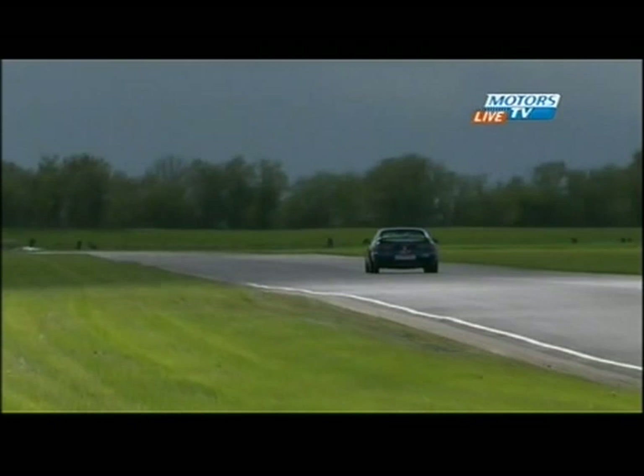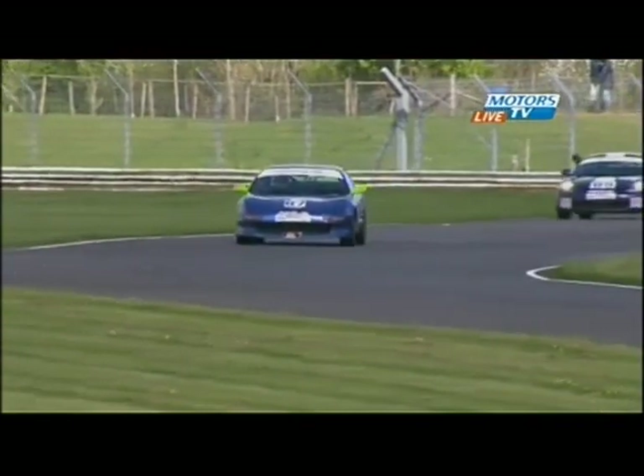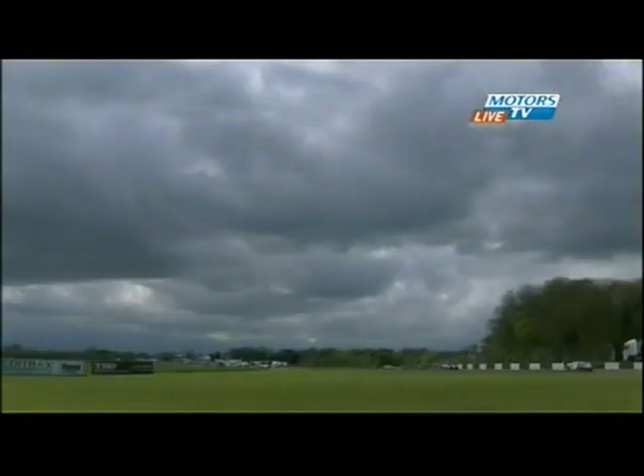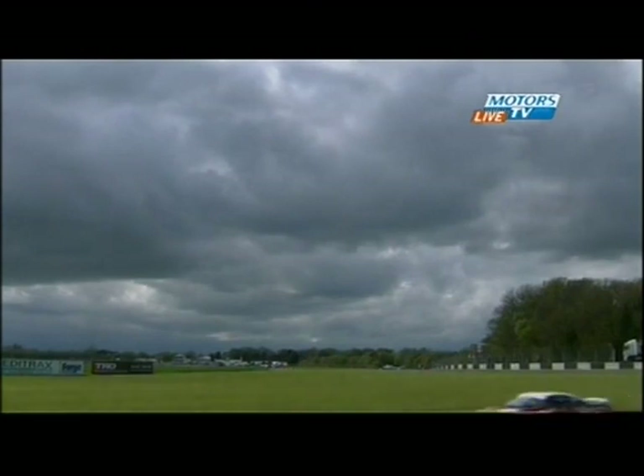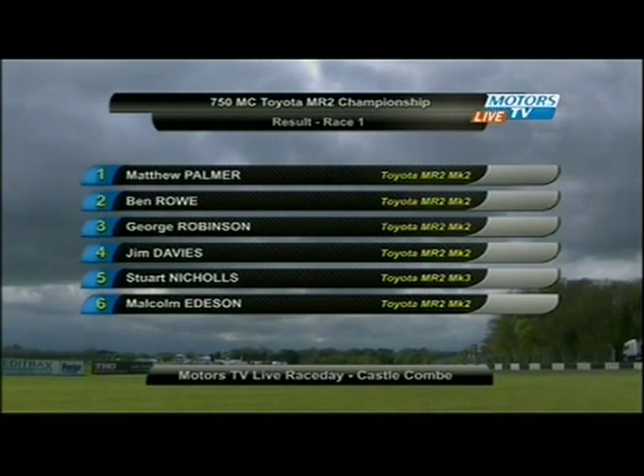Jim Davis was a long way back at one point but drove a superb second half of the race, coming across the line to finish fourth and take the class win — richly deserved. Brilliant — no curse of the camera car for this guy. He absolutely revelled in that race, gave great spectator views with some good overtaking moves and clean, close racing. The incident between the leading pack earlier — I really don't think it was anyone's fault. He just did the move on the inside, turned in slightly and just caught the rear wing. Great driving and very clean by and large — a beginner's error for relative beginners in the sport. Matt Palmer wins, Ben Rowe second — gap at the flag 1.3 seconds — George Robinson third, class-winning Jim Davis fourth, Stuart Nicholls fifth, Malcolm Edison sixth.